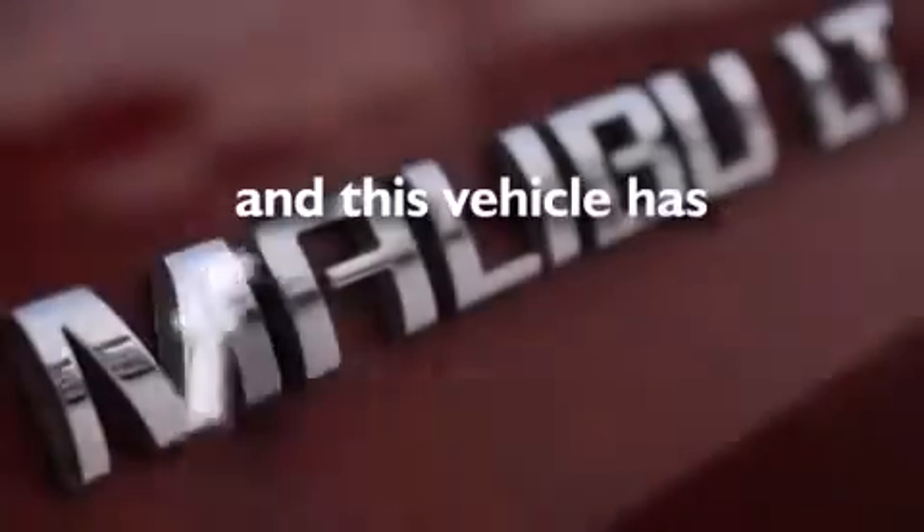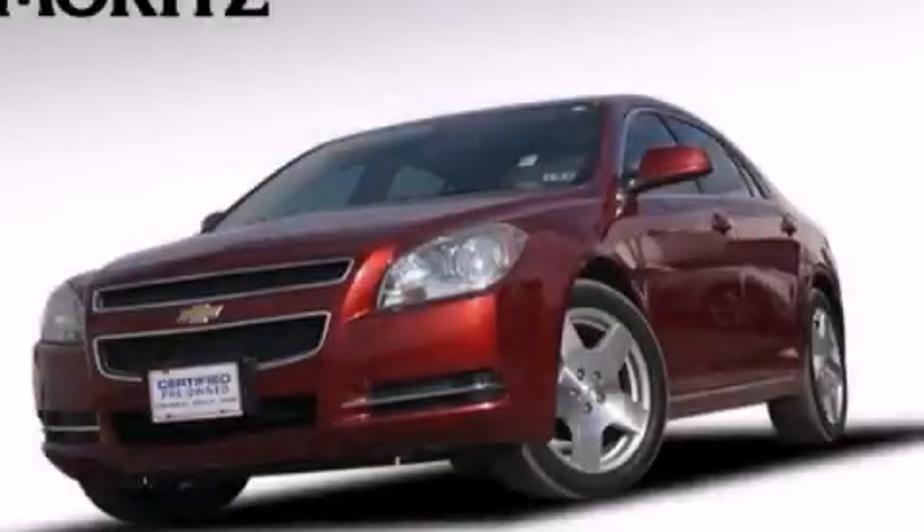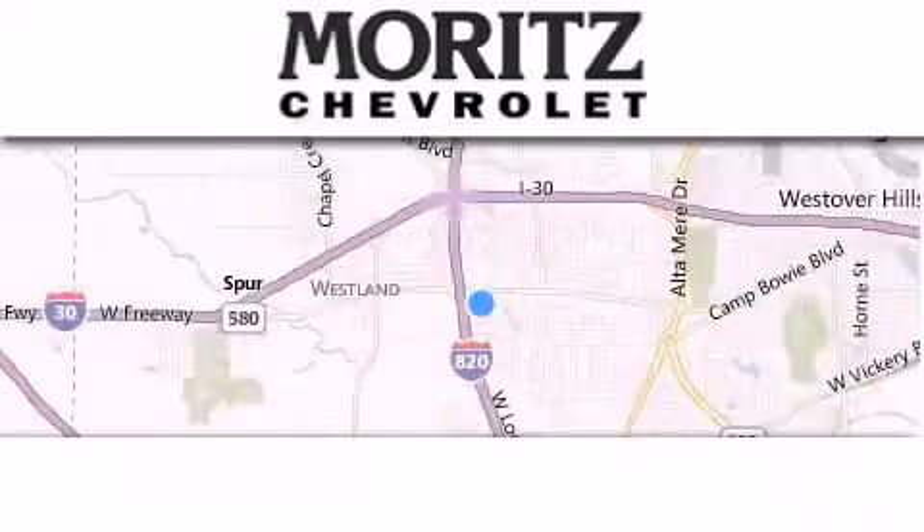This vehicle has fewer than 54,000 miles on the odometer. We invite you to contact us today to learn more about this vehicle. Thank you for considering Moritz Chevrolet for your next luxury vehicle.